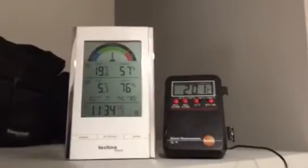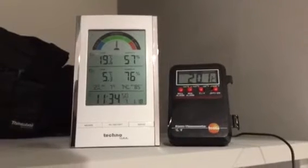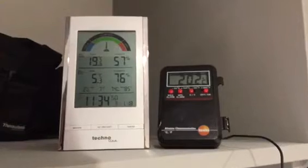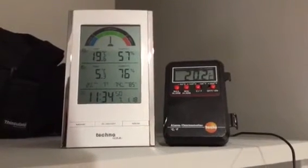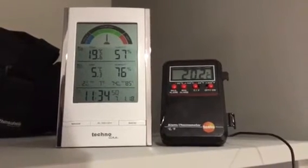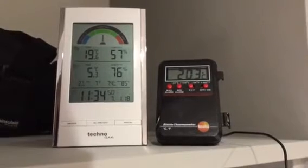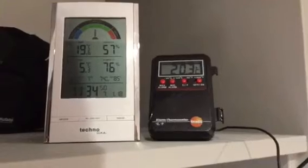We're taking a direct reading straight out of the incoming air, with the lead running down to my two monitors. The incoming air temperature has climbed steadily to just over 20 degrees. We have an inside humidity of around 57%, outside 76%, and the outside air temperature at just past half past 11 in the morning is 5.3 degrees centigrade.